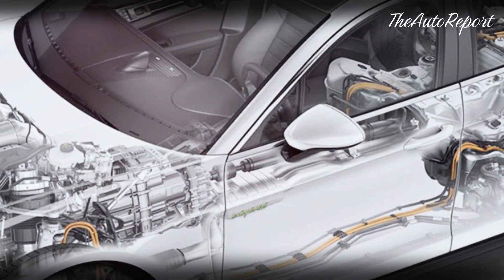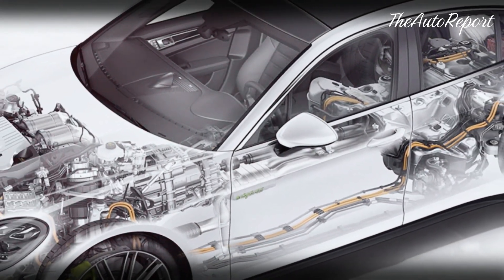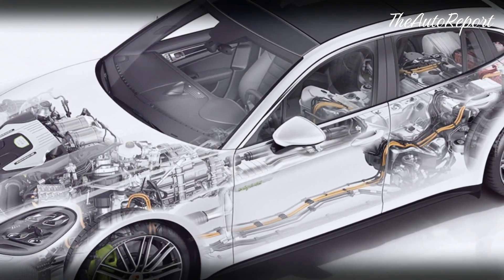But what about the hybrid system? According to our sources, it won't be a plug-in hybrid like the Panamera, which can run on electric power alone and reach up to 700 horsepower.